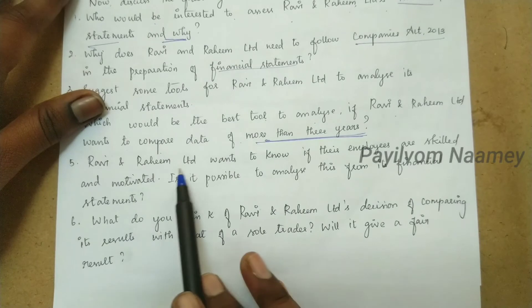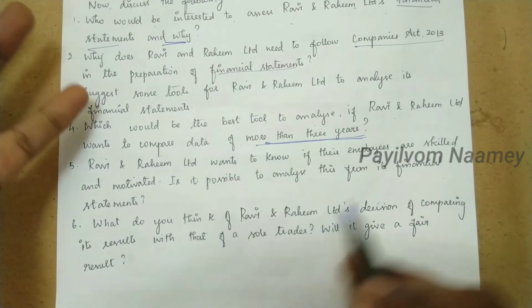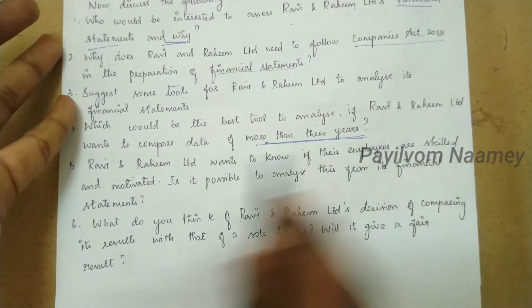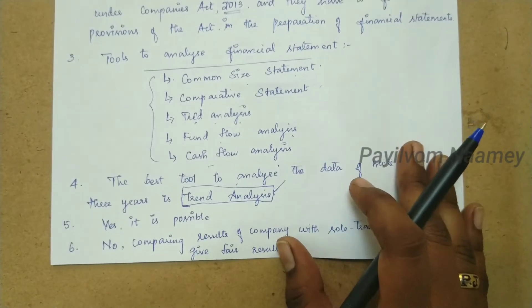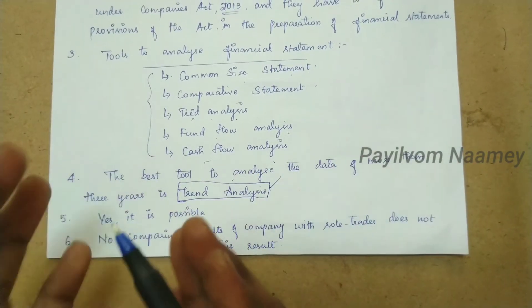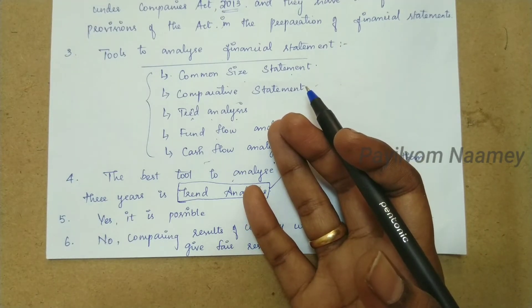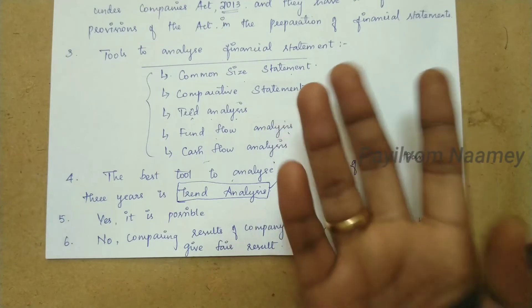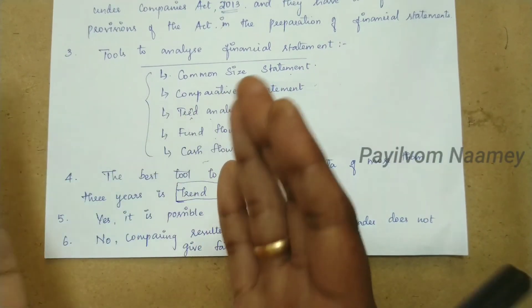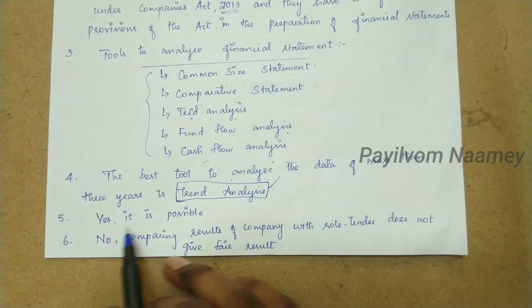Next question: Ravi and Raheem Limited wants to know if their employees are skilled and motivated. Is it possible to analyze this from its financial statements? Yes, we can analyze this from the financial statements. By comparing past years' performance with the present year, if profit has increased and performance has increased, it means employees are working efficiently. This is automatically reflected in the financial statements. So yes, it is possible.